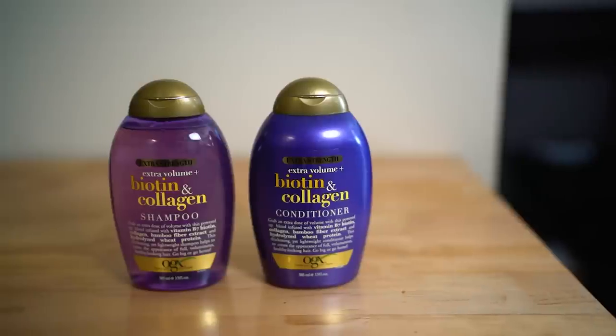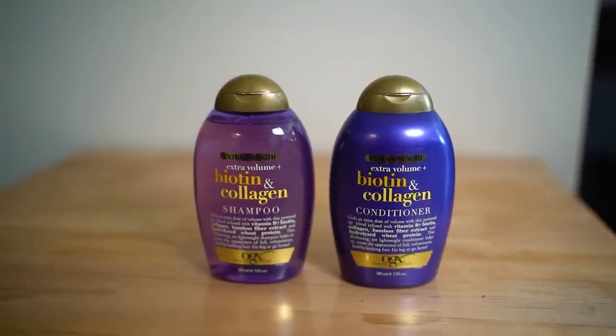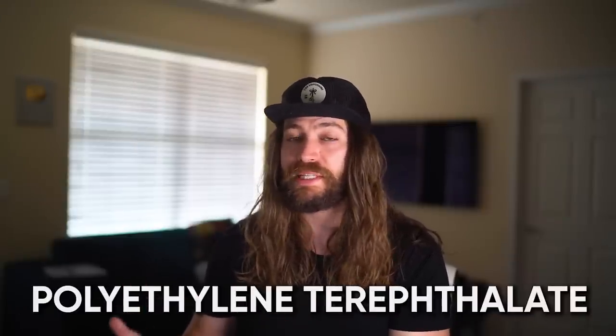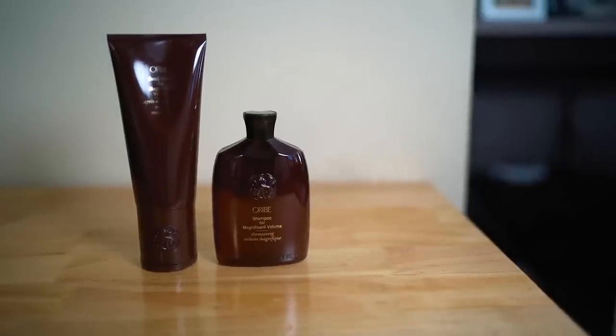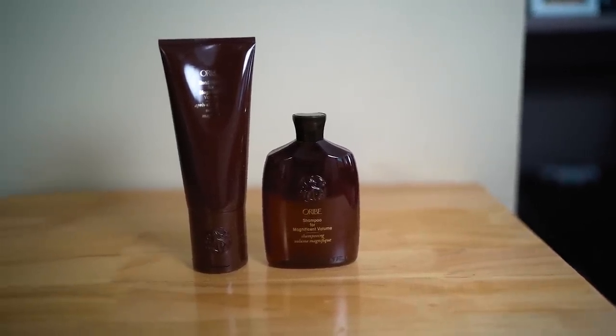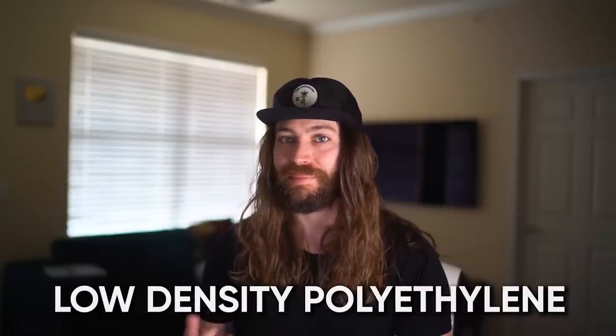Looking at the OGX bottles, they're typical plastic bottles. They both have a number one recycling symbol on the bottom, which is PET plastic — polyethylene terephthalate — a 100% recyclable form of plastic. So if you're going to use plastic bottles, PET is the one you want. The Oribe bottles are also both plastic. The shampoo is a number one, the same PET plastic as OGX. Their conditioner, on the other hand, is a number four, which is LDPE or low-density polyethylene, which can sometimes be recycled — so not the most environmentally friendly.